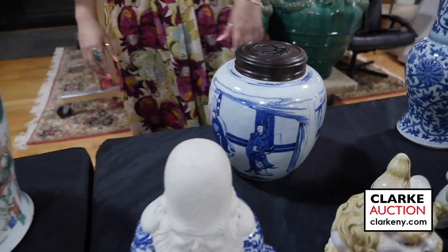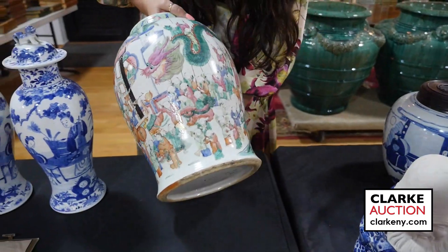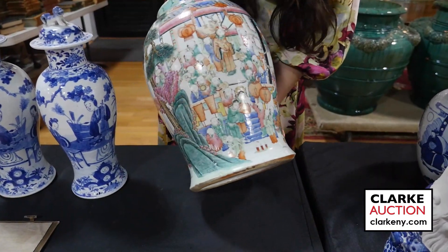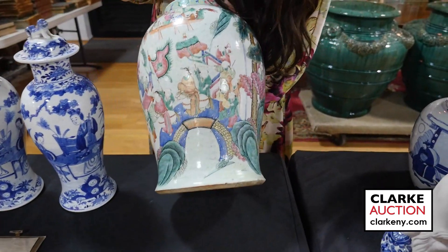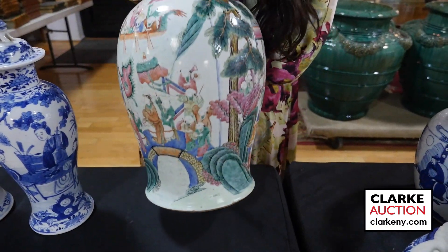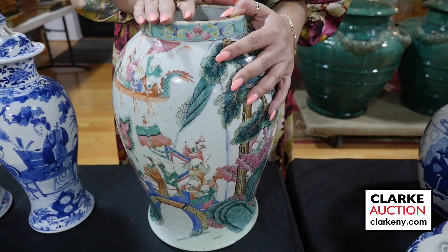Really quite nice Chinese famille rose jar — it is missing the lid but it's depicting a festival of sorts. You can see the kites, the lanterns, all the figures, pine trees, et cetera — there's also a boat. Here's the underside. It is not drilled. There are a few hairlines but this is really quite nice at 500 to 700.